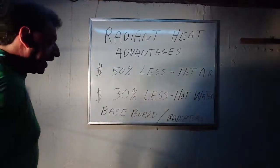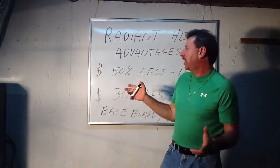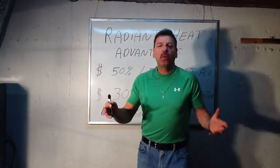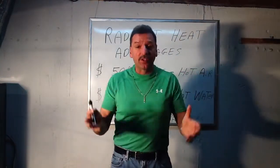Lou Depot back here again, and we're going to get into some radiant heat. I'm going to explain what it is and what it does and what its advantages are. Basically, what radiant heat is, is it's an energy that travels through space.